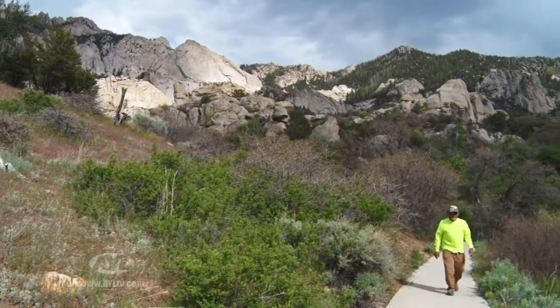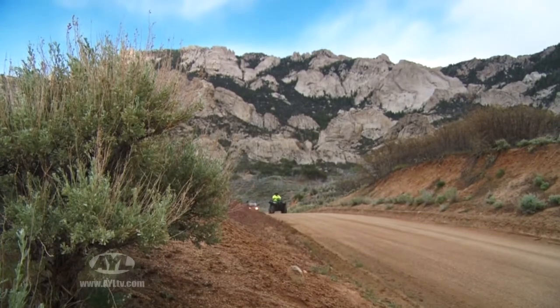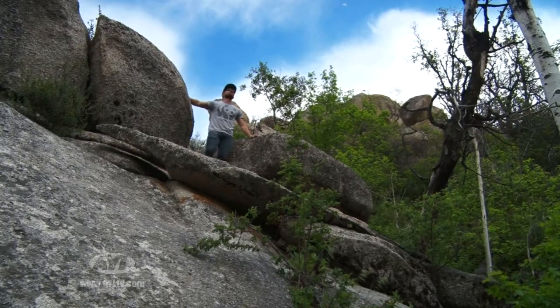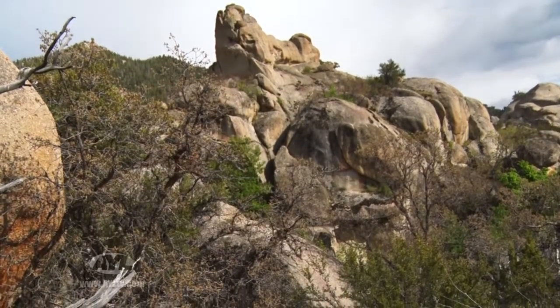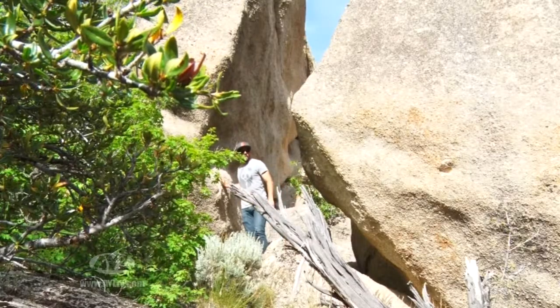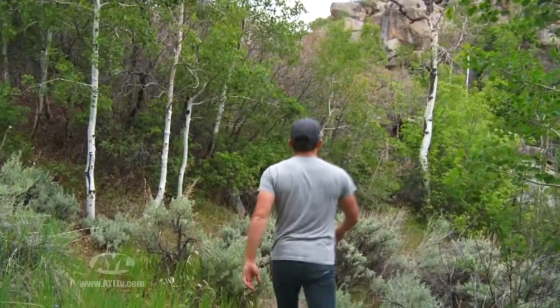The Rock Corral is evidence that the recreation here in Beaver County isn't just restricted to motorized machines. There are some amazing hiking opportunities here. The stones rise from the earth, kind of creating a twisting intricate art gallery. This art gallery can be viewed from the comfort of your UTV, but you're going to get a lot more up close and personal if you take a hike.